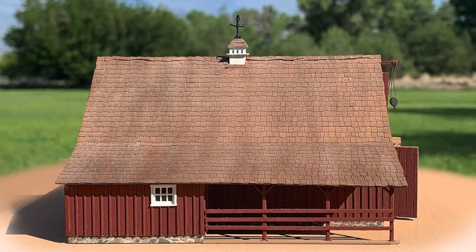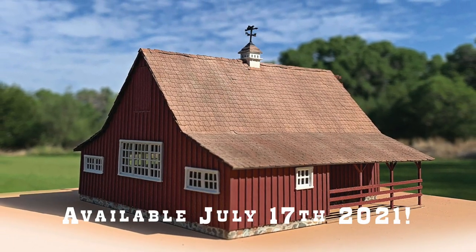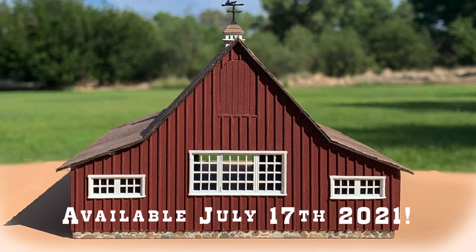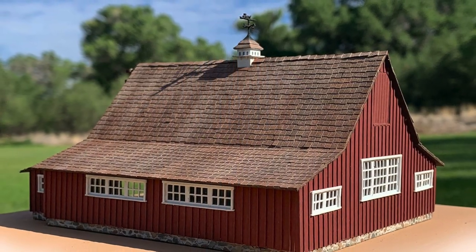Plus those famous Crescent Creek Models instructions. Appropriately, the release date set for these kits is Disneyland's 66th birthday, July 17th, 2021. Kits will go on sale on the Thunder Mesa Studio website, and the first batch of 50 will begin shipping shortly thereafter, with more kits being produced as needed.